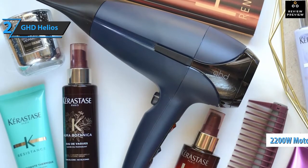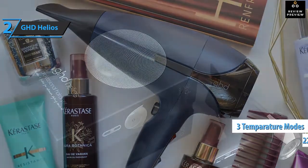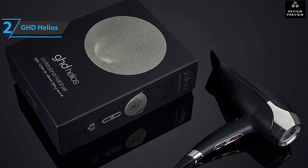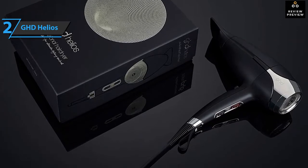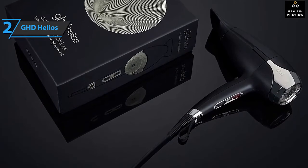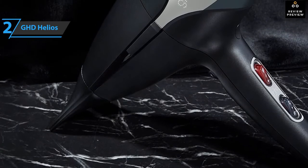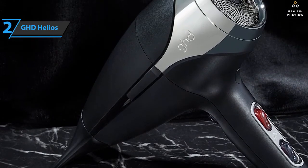It has a 2200-watt motor. This speed comes from what GHD calls aeroprecise technology — increasing the power and concentration of the airflow reduces the need for more heat, which our delicate strands would greatly appreciate. Furthermore, reduced turbulence combined with ionic technology reduces the amount of curling. GHD claims that the patented holes on the grill allow the Helios to draw maximum air into the device.